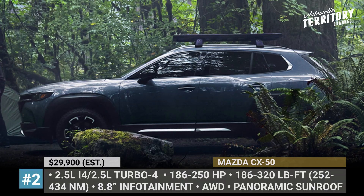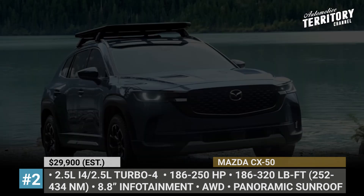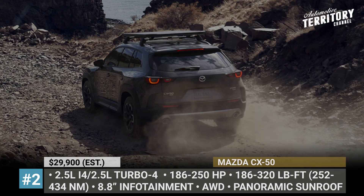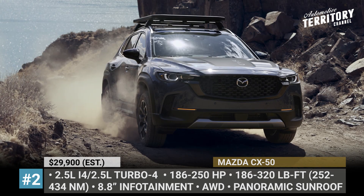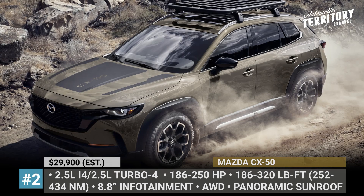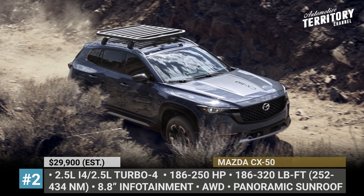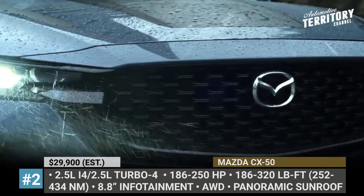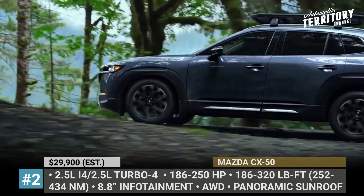Mazda CX-50. Slightly bigger than the current CX-5, this US-exclusive Mazda will be the first model to be assembled at the company's joint Toyota plant in Alabama. The crossover boasts a familiar design with plenty of black plastic cladding around the lower perimeter and a bolder front end with extended grille lips and modern-looking headlights. The CX-50 has higher ground clearance than its platform siblings, all-wheel drive is standard from the get-go, while various outdoor accessories like a set of off-road tires are offered as factory options.